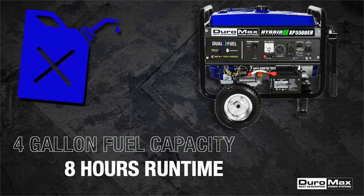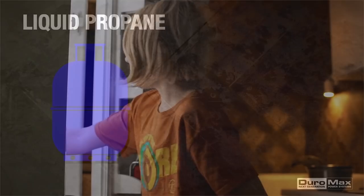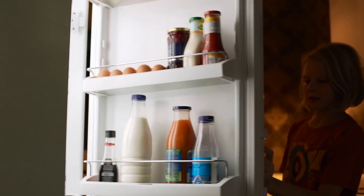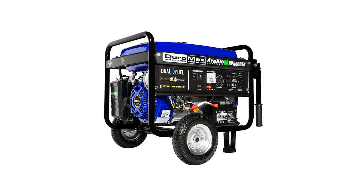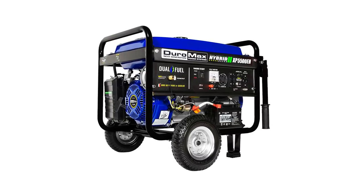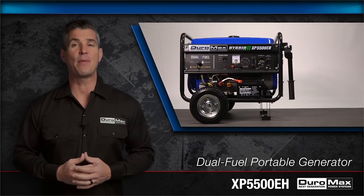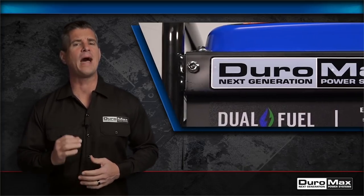It can definitely handle loads of power from lights to a refrigerator, even an air conditioner, as well as heavy-duty, high-amperage tools. Its powerful 7.5 horsepower engine ensures that the unit can handle multiple jobs, such as powering high-voltage appliances and heavy-duty tools.